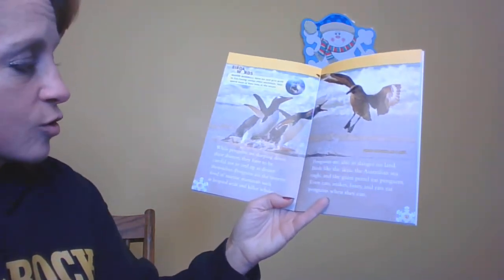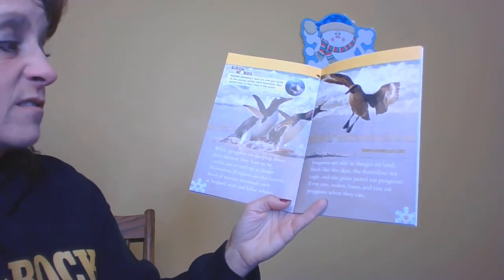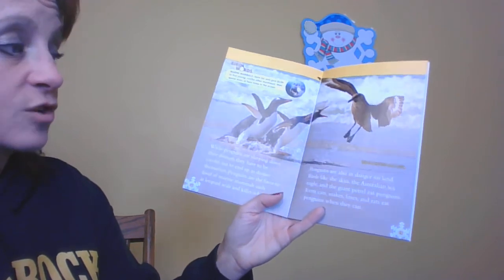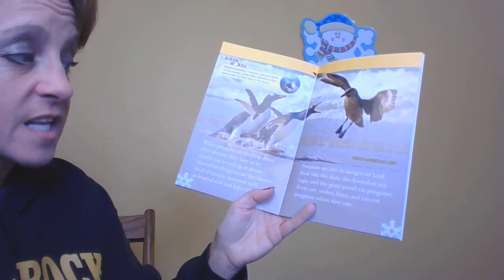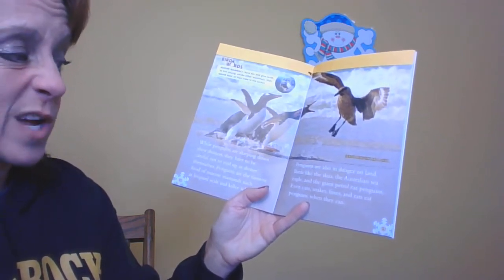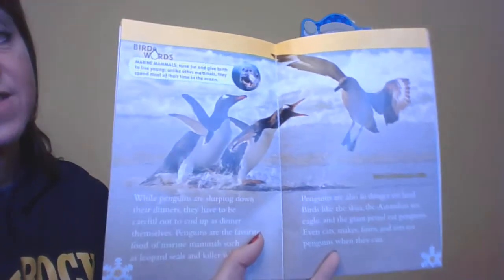While penguins are slurping down their dinners, they have to be careful not to end up as dinner themselves. Penguins are the favorite food of marine animals such as leopard seals and killer whales. Penguins are also in danger on land — birds like the skua, the Australian sea eagle, and the giant petrel eat penguins. Even cats, snakes, foxes, and rats eat penguins if they can.